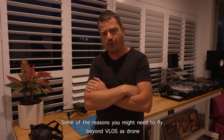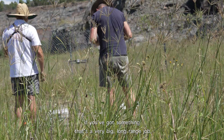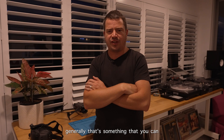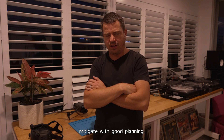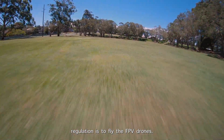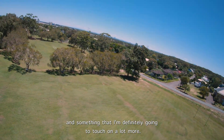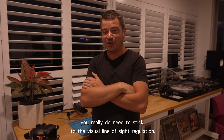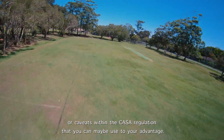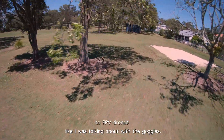Some reasons you might need to fly beyond visual line of sight include very large, long-range mapping jobs — we've had a couple where flying beyond line of sight was important, though generally that's something you can mitigate with good planning. The other big reason is to fly FPV drones, which is obviously a really interesting topic right now. As a hobbyist pilot you really do need to stick to the visual line of sight regulation, but there are a couple of workarounds or caveats within the CASA regulation that you can use to your advantage, particularly regarding FPV drones.